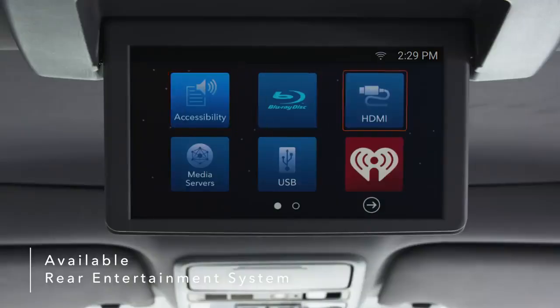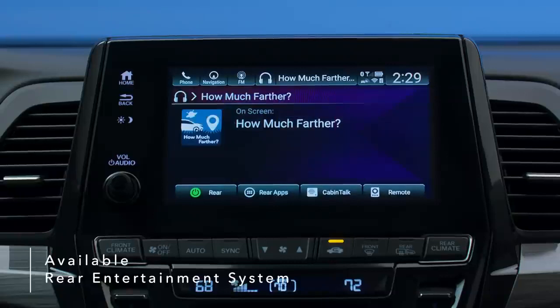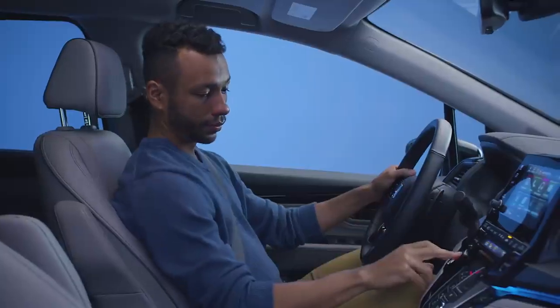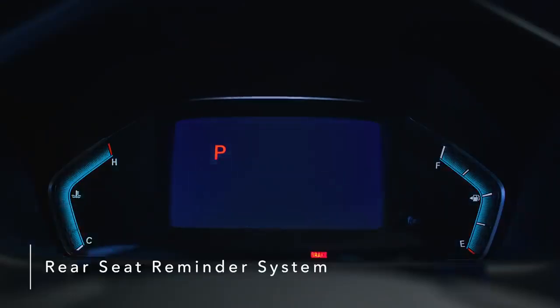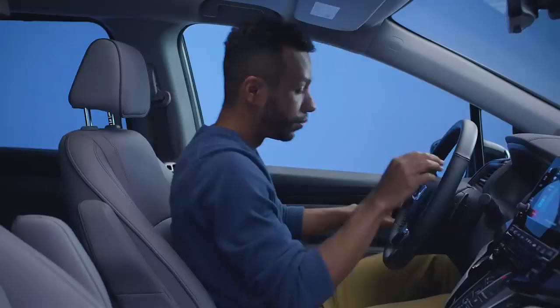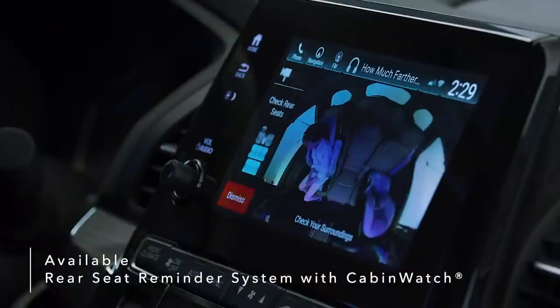A dazzling 10.2-inch display makes for easy music and video streaming or interaction with the How Much Farther app, a fun way for kids to track trips. Never worry about forgetting your precious cargo with the Odyssey's Rear Seat Reminder System, which alerts you to check the rear seating area when exiting the vehicle. The Odyssey also introduces the industry's first Rear Seat Reminder that combines a chime and dashboard warning with an available Cabin Watch camera view of the back seat.